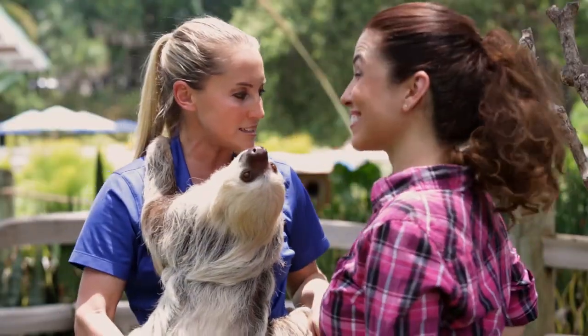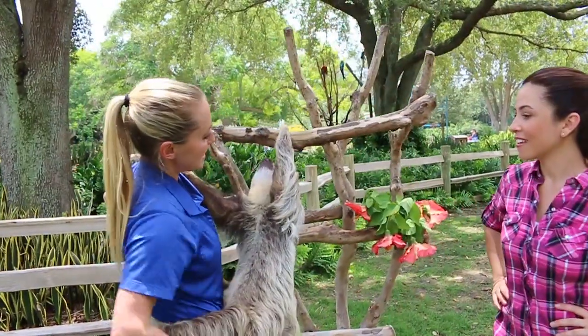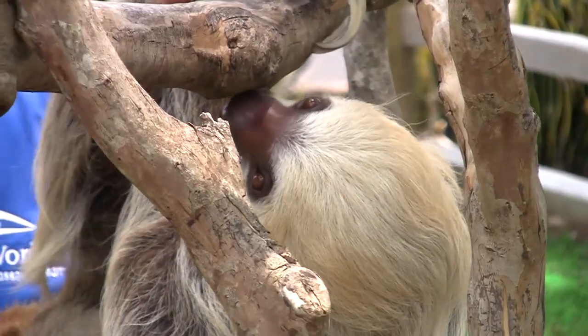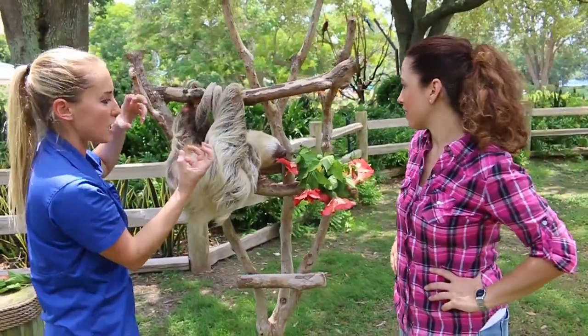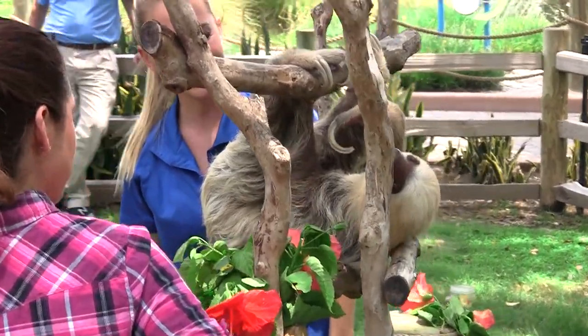Now let me show you how she hangs in trees. Sloths have these really long nails — definitely in need of a manicure, but this is crucial for their survival. They kind of act as hangers on like a clothing rod. They just hook on, and they don't even have to consciously think about squeezing onto the tree. You could work at the DMV with those nails.